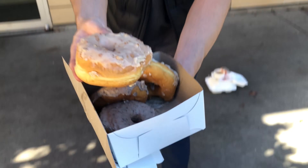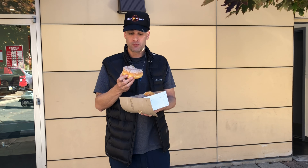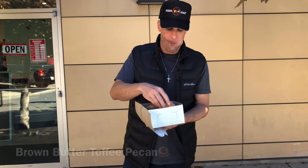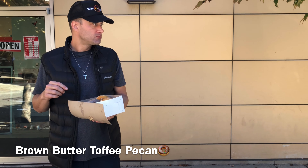This is like their pecan styled one. Also looks very good. Taste test. Wow. Okay, this is the winner for me right now — the pecan one. 9.1.